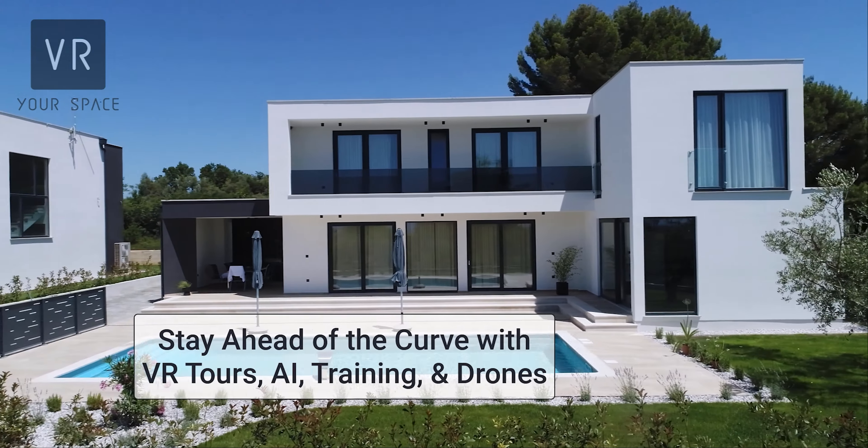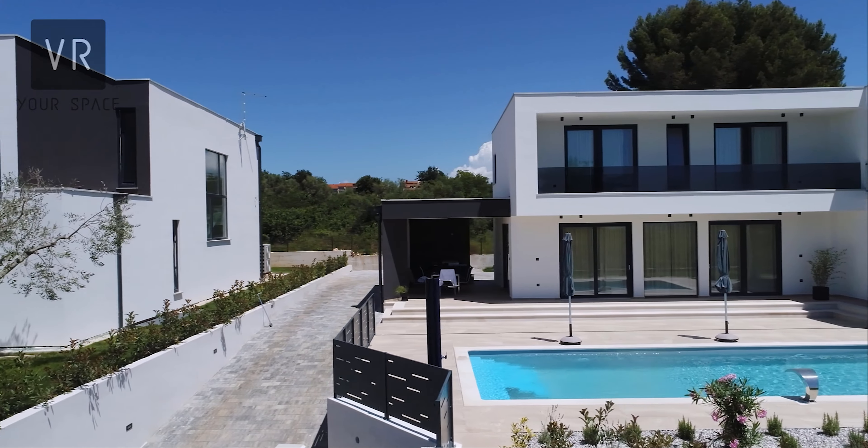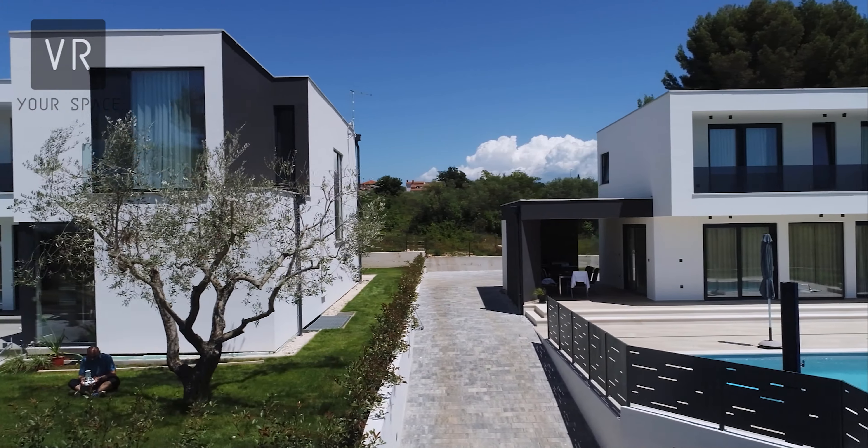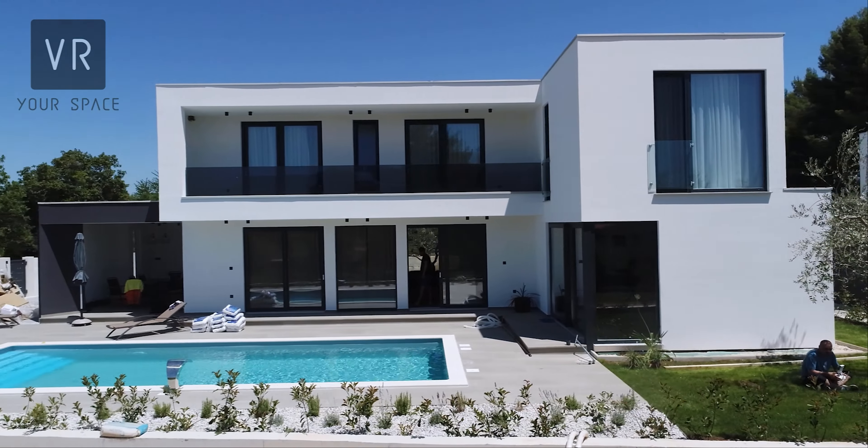In today's competitive real estate market, it's more important than ever to use cutting-edge technology to stay ahead of the curve. That's where VR tours, AI, training and development, and drone services come in.